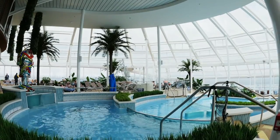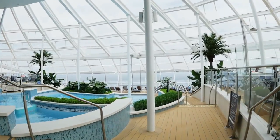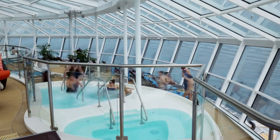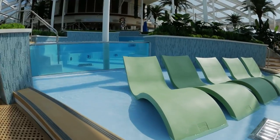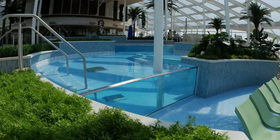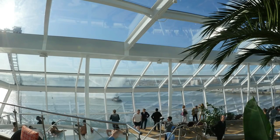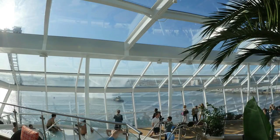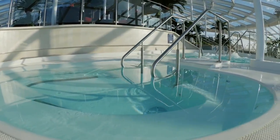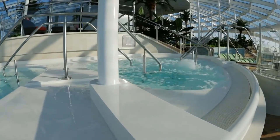And the big pool is on multiple levels with water cascading down from the top. Sitting in this pool or in one of the jacuzzis and enjoying the views out those big glass windows in perfect climate-controlled conditions — it's just a heck of a great way to spend time on a sea day. No matter whether it's windy outside, or too hot, or too cold, or too humid, or raining — it's always perfect inside the solarium on Anthem of the Seas.